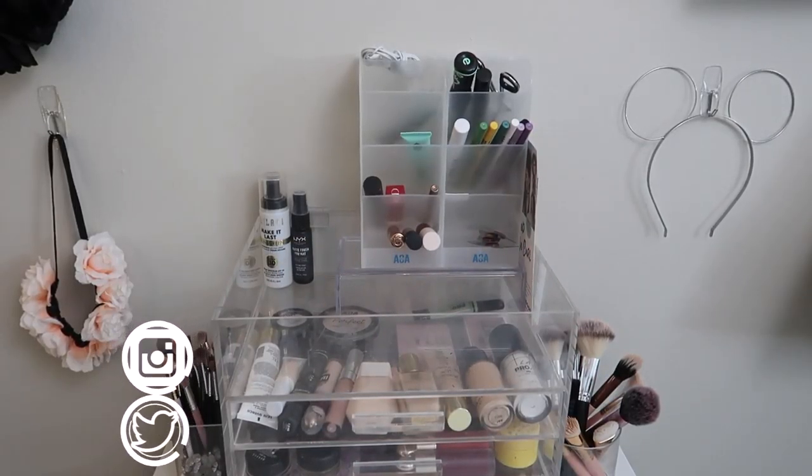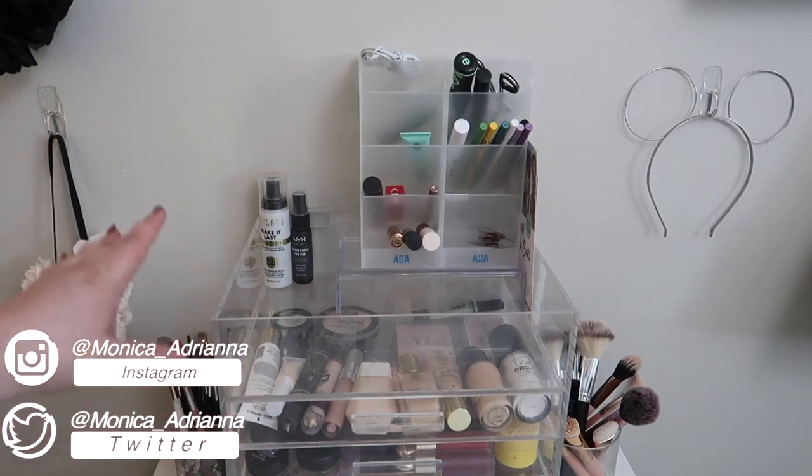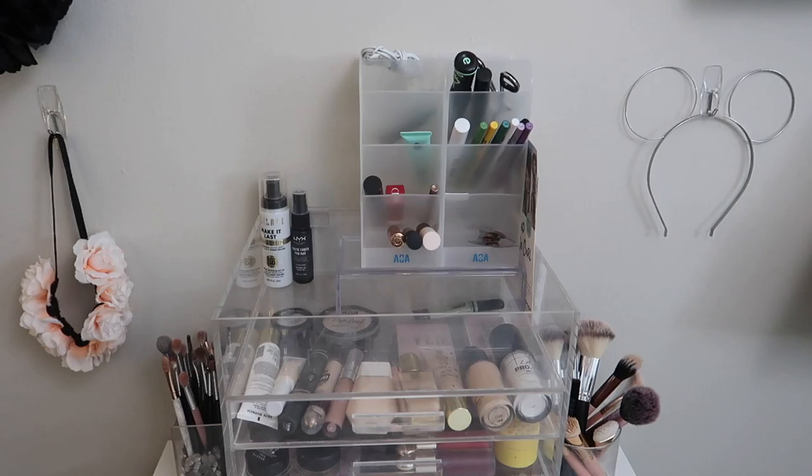Hello guys, welcome back to my channel. If you're new, welcome - my name is Monica. Today we are doing my everyday makeup basket and shop my stash for June of 2021.